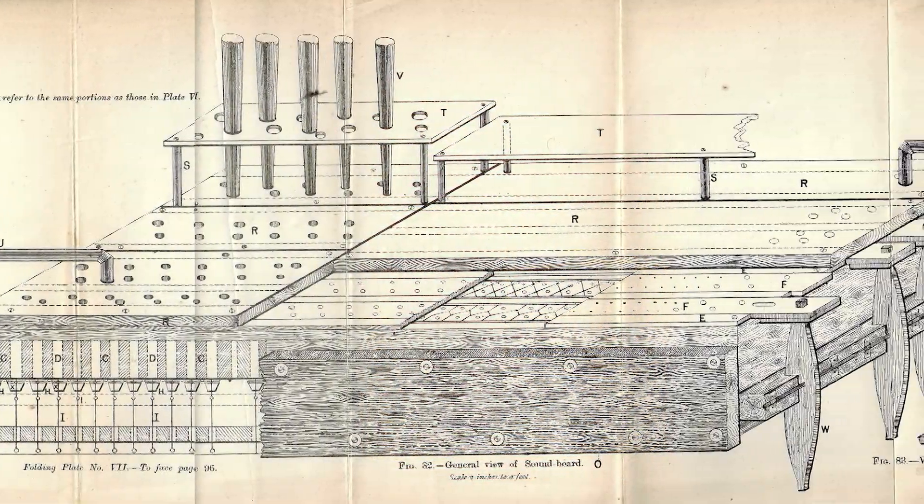The COVID pandemic caused people to do strange things. Maybe that's why I decided to build a pipe organ. I was inspired by this wonderfully optimistic 1887 book by Mark Wicks, with its detailed pennanting drawings.